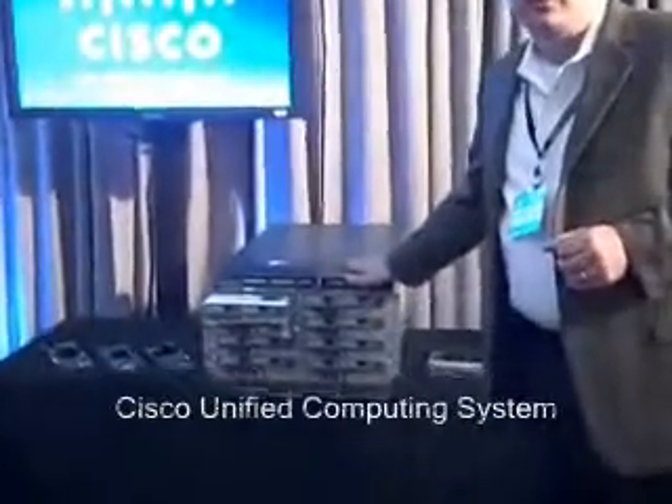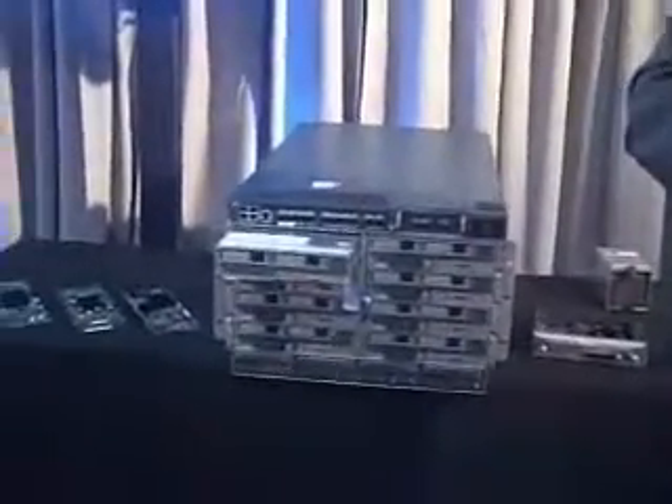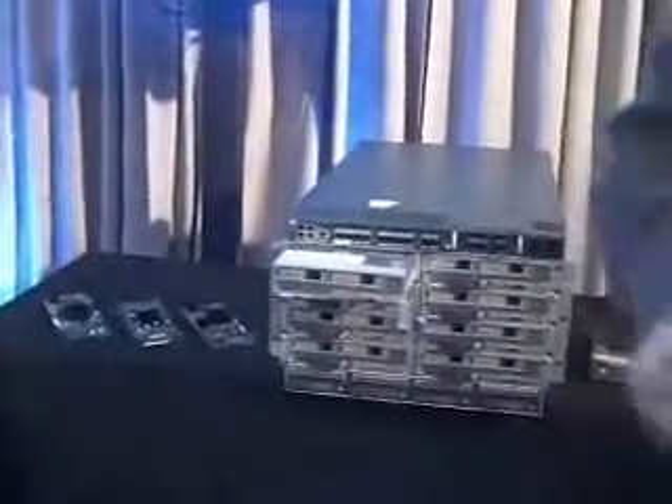Let's get into Unified Computing. You see very similar-looking servers — they're made out of metal, they've got hard drives, etc. Unified Computing has those too, but it's dramatically different. It's designed to do two things for data centers of today and tomorrow: radically reduce total cost of ownership and dramatically increase the flexibility and speed of the data center, so owners can turn up services faster and more efficiently.